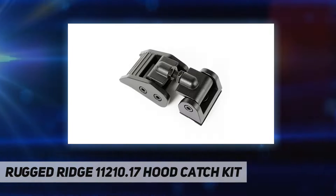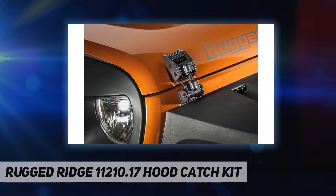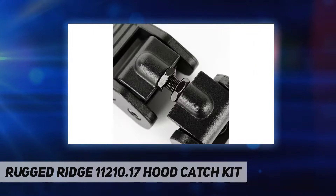Upgraded latches feature a rustproof, enhanced, and rugged off-road inspired design. Keep your hood staying in place even over the roughest terrain with a variety of heavy duty hood catches.